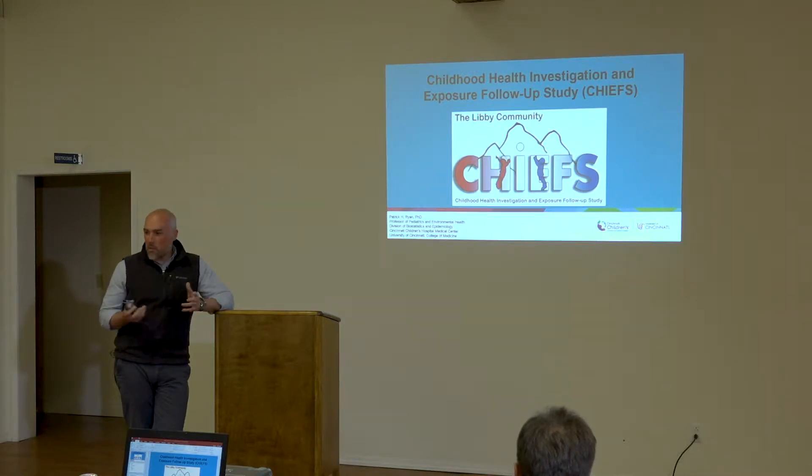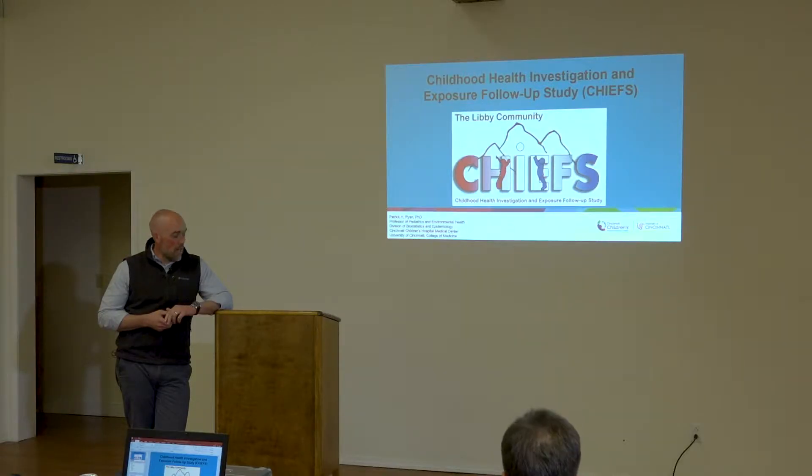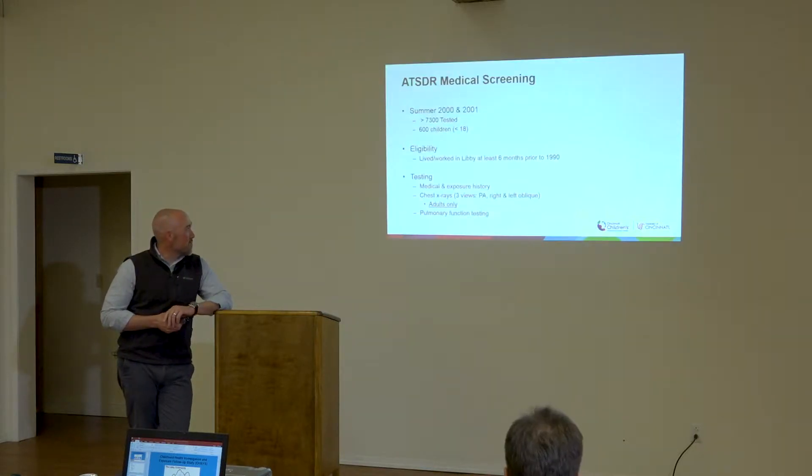I'm Pat Ryan, an environmental epidemiologist from Cincinnati Children's Hospital and the University of Cincinnati. I've been involved with the CHIEFS Study — the Childhood Health Investigation and Exposure Follow-Up Study — since its inception, which I believe was 2009. It was originally funded under NIEHS's Research to Action Program, and Grace Lemasters and Brad were the PIs.